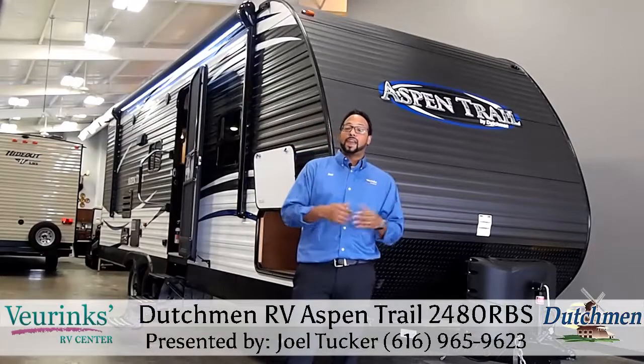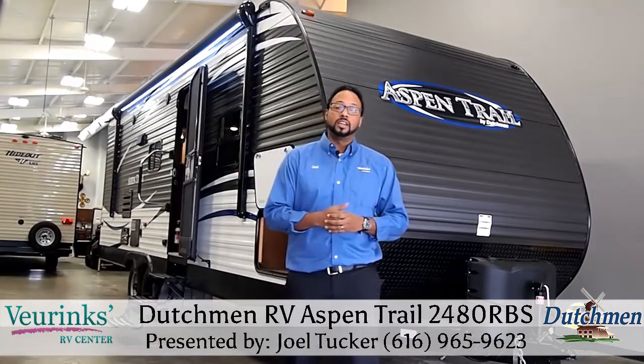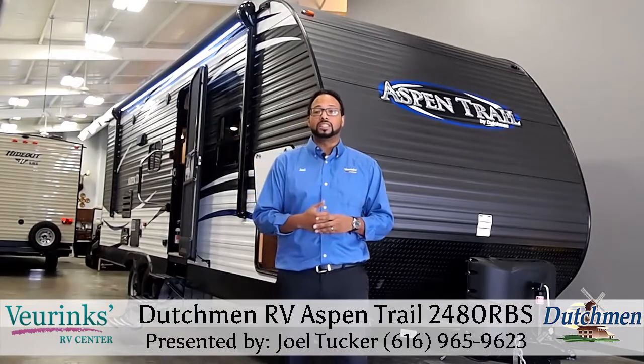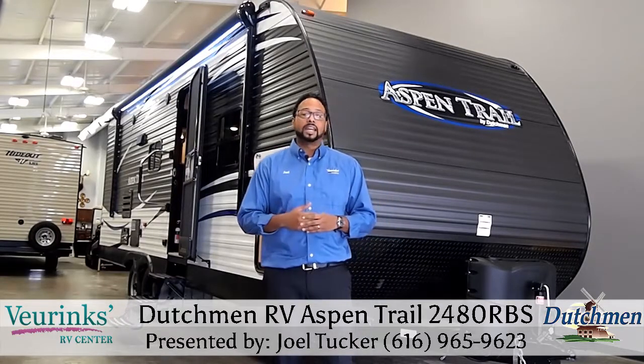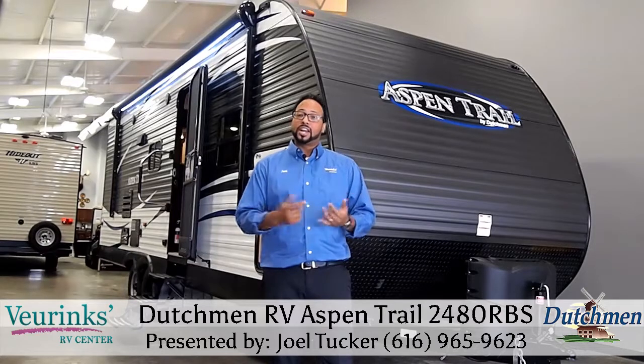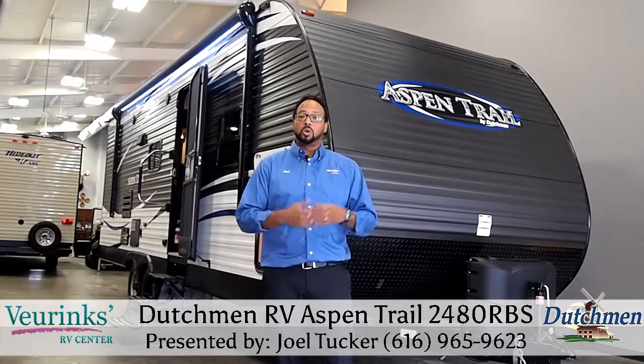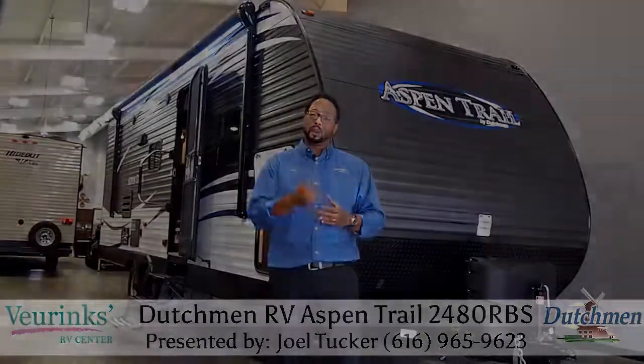So there we have it — the all-new Aspen Trail 2480 RBS, and what a great floor plan that was. Again, I'm Joel at Vierings RV Center. My direct line is 616-965-9623. Give me a call day or night to answer any questions, get you some pricing and financing options — whatever you want, I'm here to help. Give me a call today.